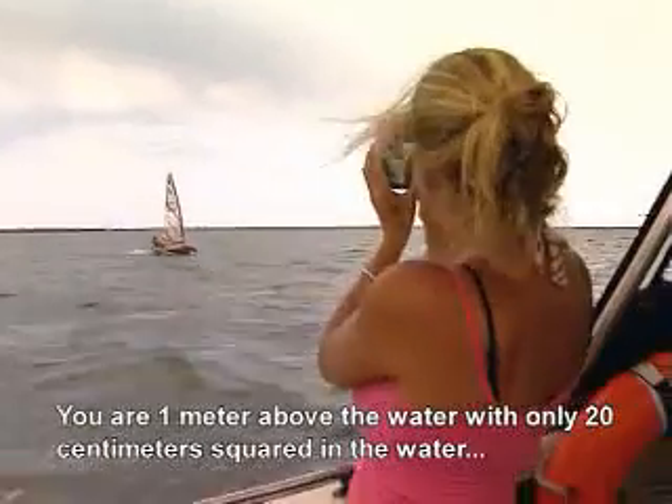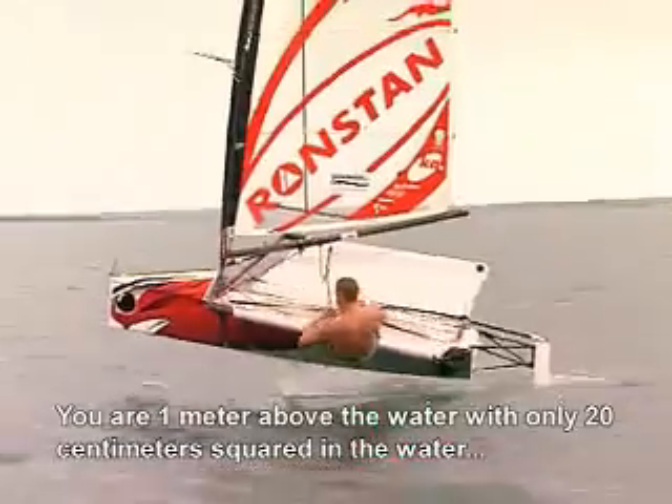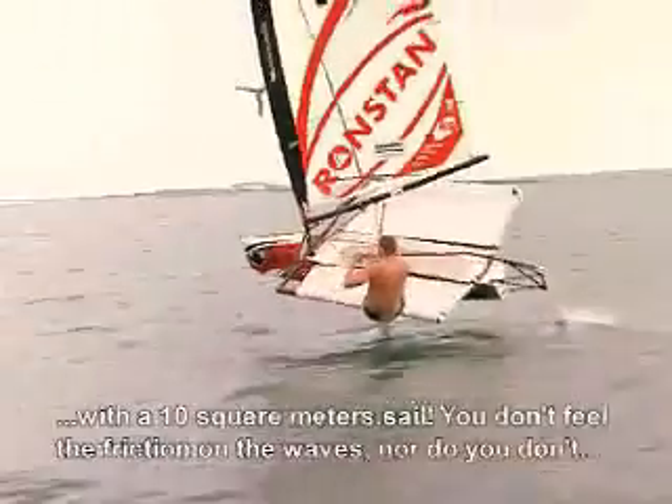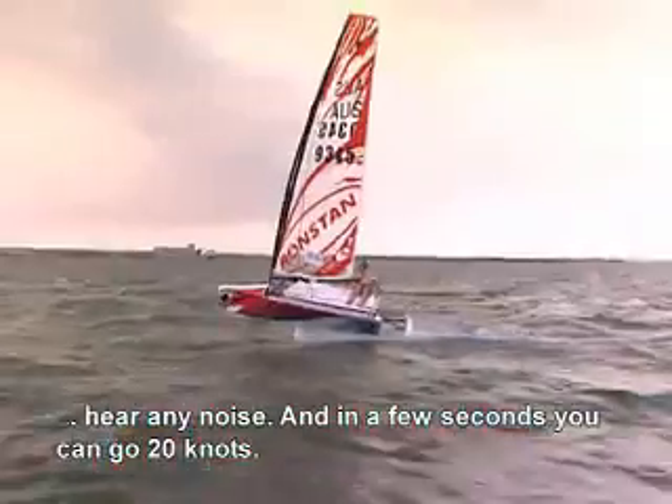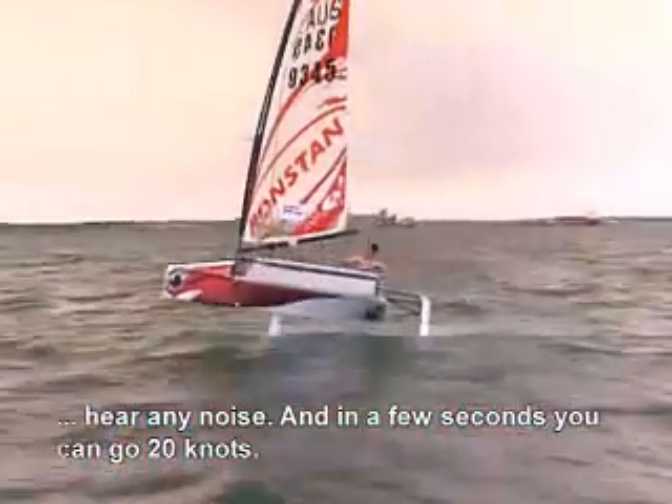We're at 1 meter on top of the water, so we have only 20 cm² in the water and 10 m² of sail on top of the water. We don't feel the friction, we don't feel the waves, there's no noise. And then we're at 15–20 knots with a boat that is 2 meters 30.